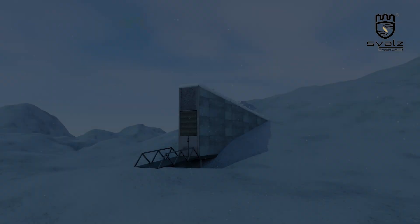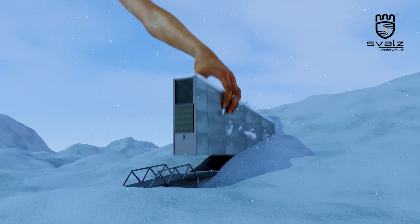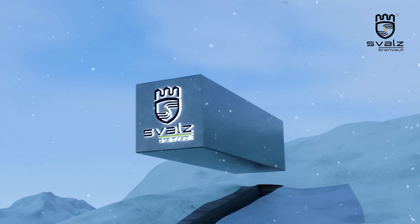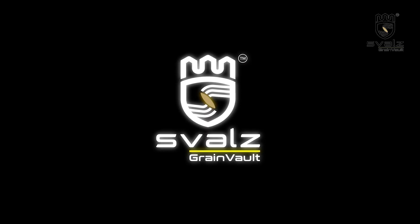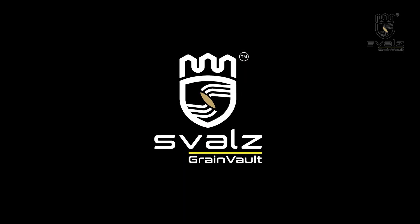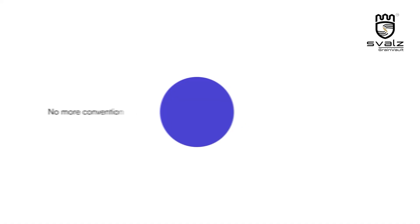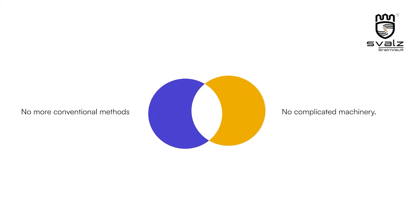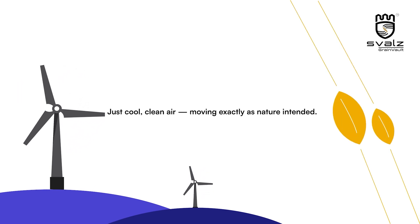What if your grain was guarded like the world's most precious commodity? Inspired by the legendary walls that safeguard seeds for humanity's future, Swalts brings the same uncompromising protection straight to your mill. No more conventional methods, no complicated machinery — just cool, clean air moving exactly as nature intended.